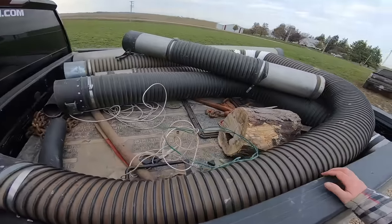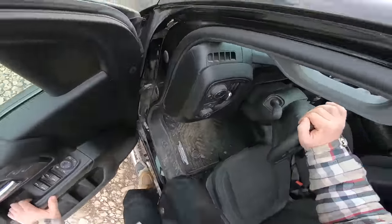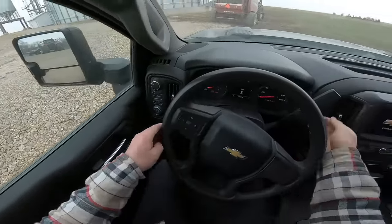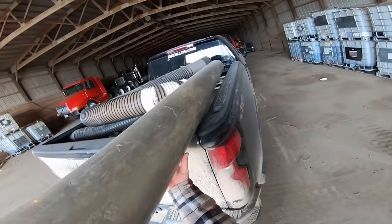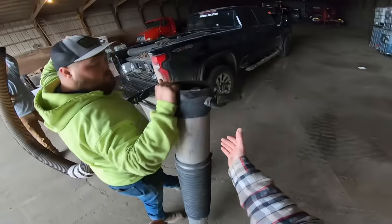We're going to put these tubes back on the grain vac so that way if we ever need it again, we're not having to hunt these down inside of a different building, because that seems to happen a lot.